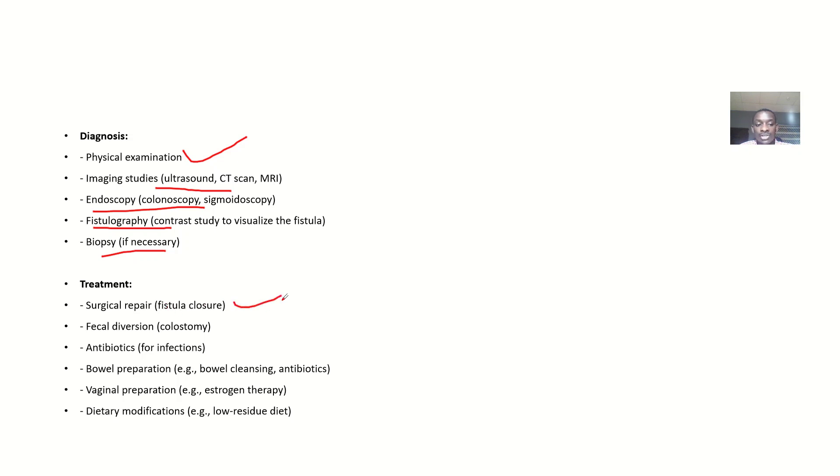Possible treatments include: surgical repair, fecal diversion such as colostomy, antibiotics for possible infections, bowel preparation including bowel cleansing and antibiotics, vaginal preparation like estrogen therapy, and dietary modifications such as a low-residue diet.